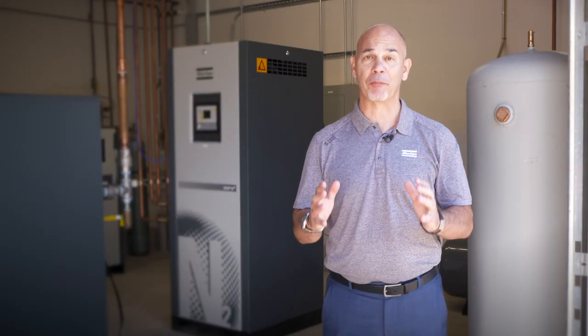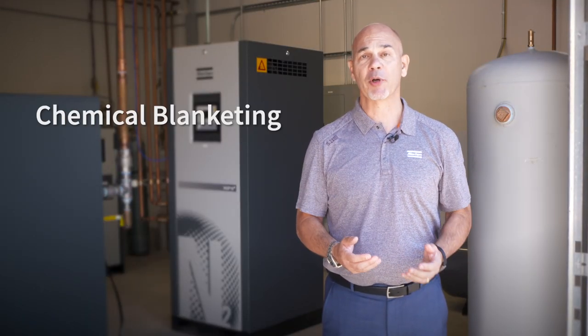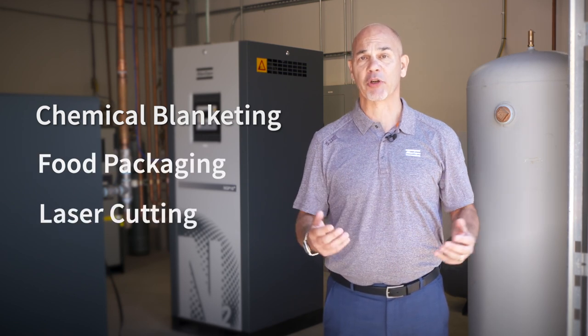Applications that can really benefit from purity control include chemical blanketing, food packaging, and laser cutting.